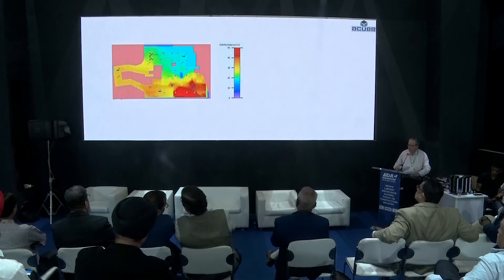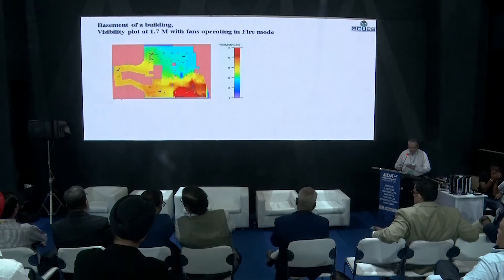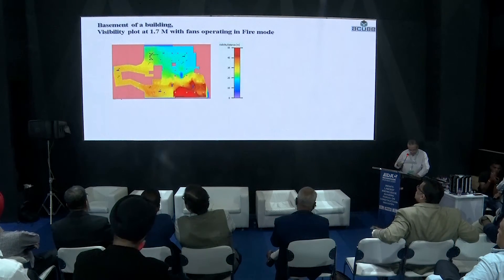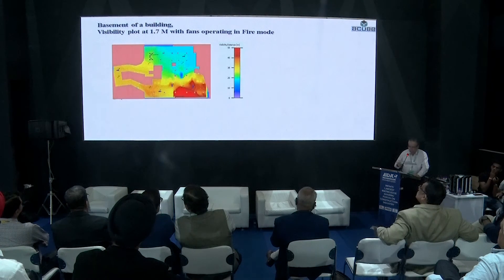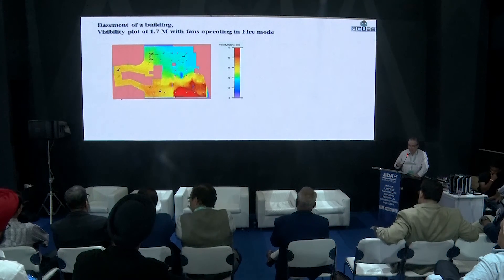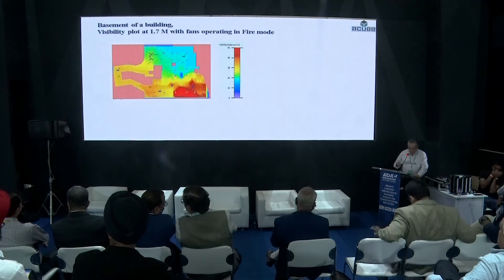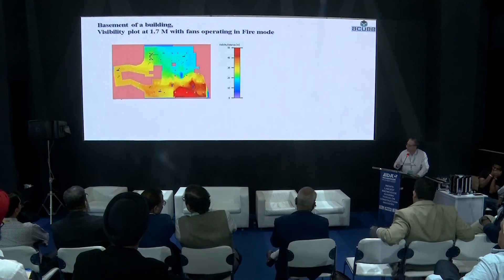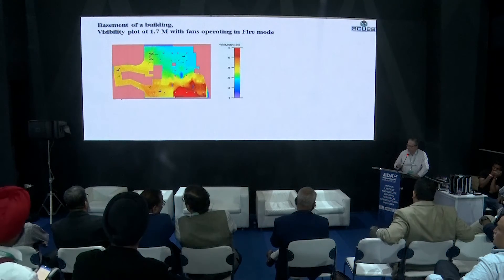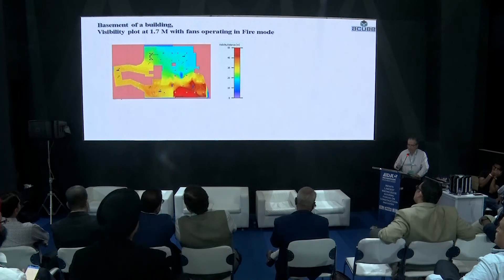When the smoke exhaust system is triggered in fire mode during CFD analysis, visibility improves to acceptable levels for 90 percent of the area, temperature drops below 60 degrees for more than 70–80 percent of the area, and smoke is within acceptable limits for 80–90 percent of the area — which will save the people in that area.